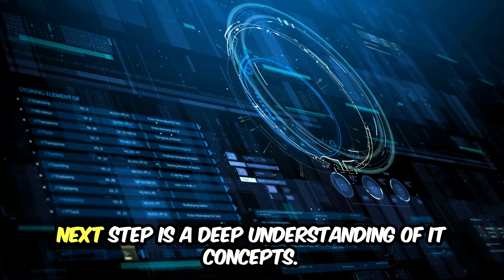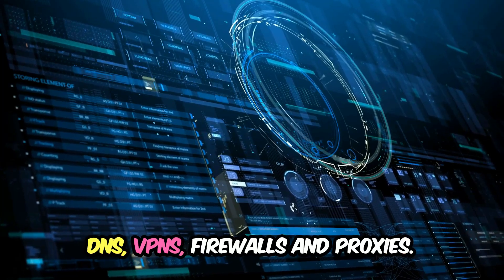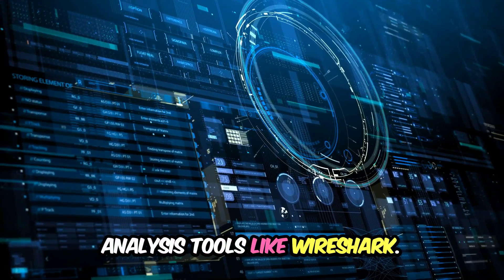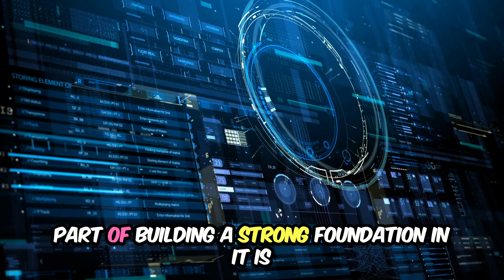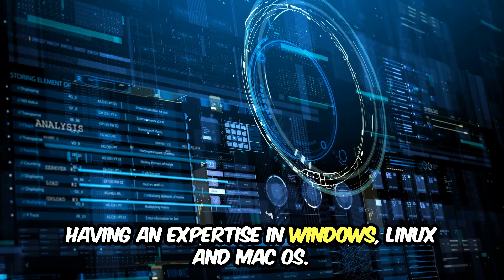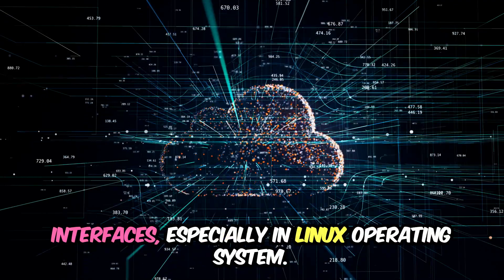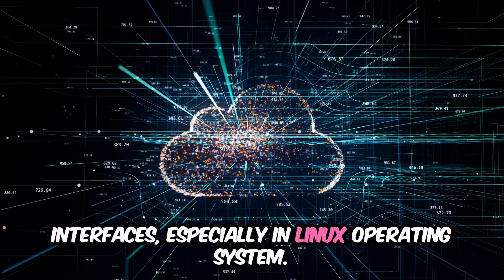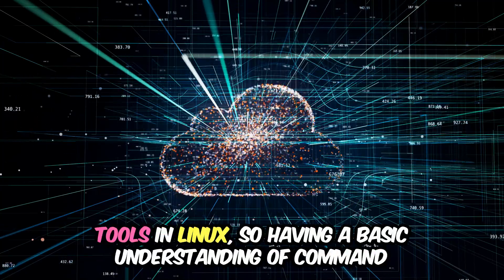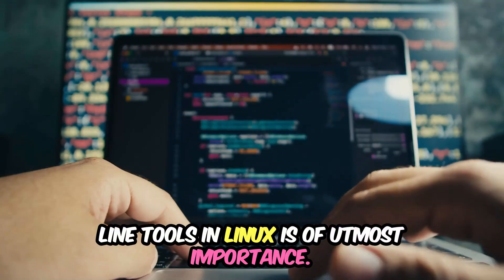The next step is a deep understanding of IT concepts. Strengthen your knowledge in TCP/IP, DNS, VPNs, firewalls, and proxies. Study network protocols and packet analysis tools like Wireshark. Part of building a strong foundation in IT is having expertise in Windows, Linux, and macOS. Try to get familiar with command line interfaces, especially in Linux, as you will often be working with command line tools in Linux — so having a basic understanding of them is of utmost importance.